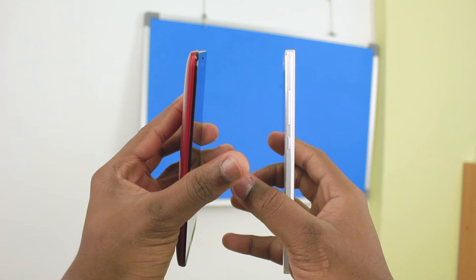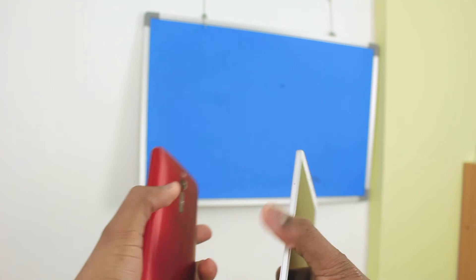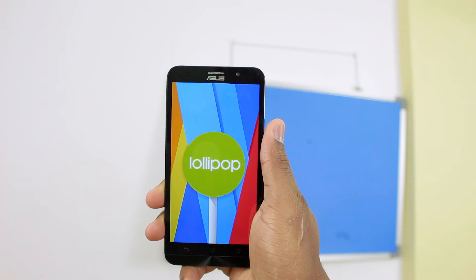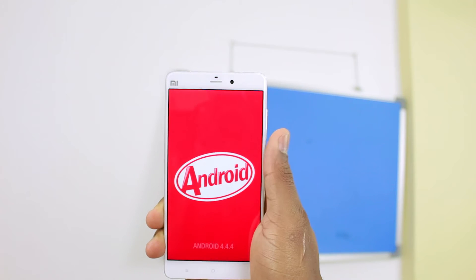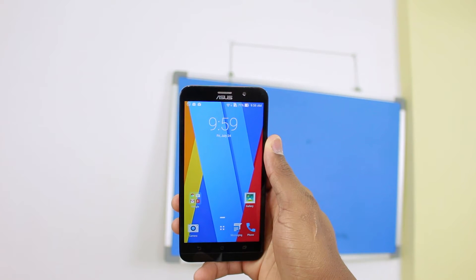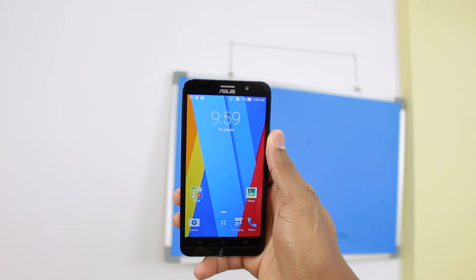Looking at both devices side by side, the Mi Note and the Zenfone 2 are actually pretty slim and I cannot really tell which one is lighter. The Asus Zenfone 2 runs Android 5.0 Lollipop while the Xiaomi Mi Note is still on Android 4.4.4 KitKat. When it comes to customizations, Xiaomi loads the Mi Note with their proprietary MIUI 6 while Asus loads theirs with Zen UI, which is also very light as opposed to MIUI, which is kind of heavy.